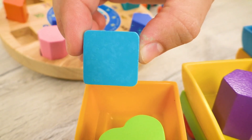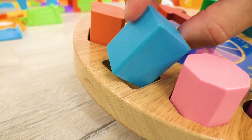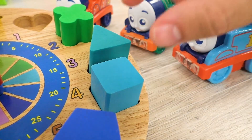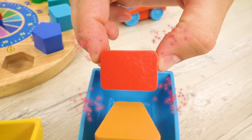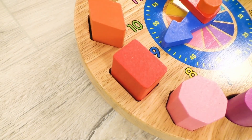Square! Perhaps we should place it here? Nuh-uh, doesn't fit! That's the right place for the square! Now we are taking rectangle. Awesome! Perfect slot for this shape!